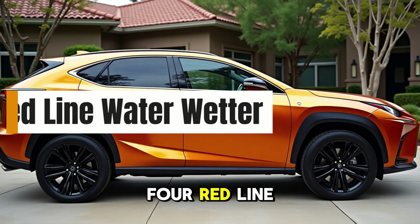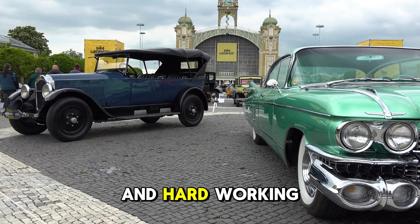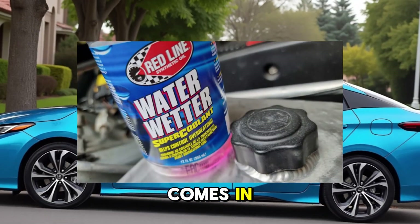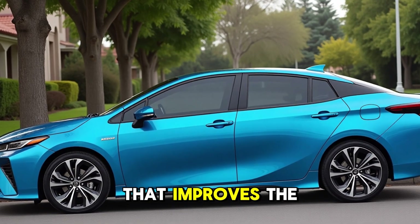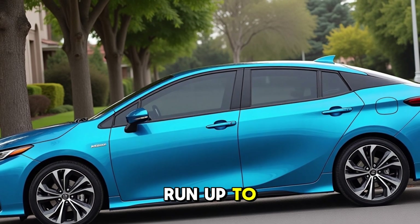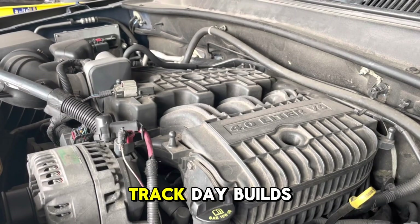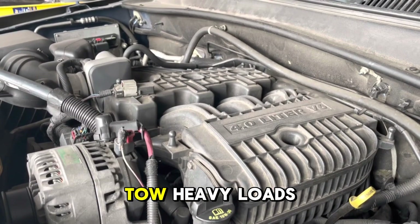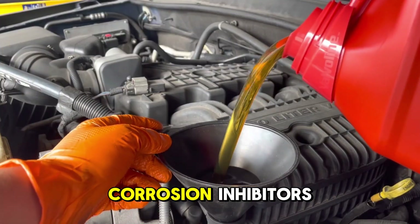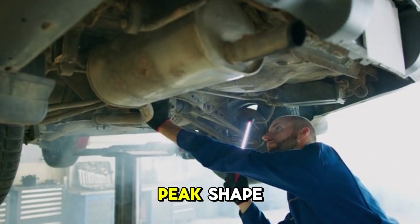4. Red Line Water Wetter. Cooling issues are a silent killer in high-performance and hard-working engines. Red Line Water Wetter is a cooling system additive that improves the heat transfer capability of your coolant, helping your engine run up to 20 degrees Fahrenheit cooler. It's a lifesaver for turbocharged engines, track day builds, or trucks that tow heavy loads. Water Wetter also includes rust and corrosion inhibitors, helping keep your radiator, thermostat, and water pump in peak shape.